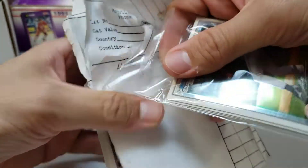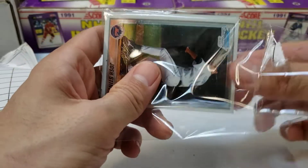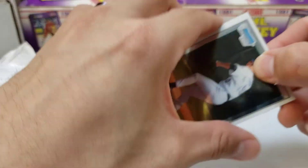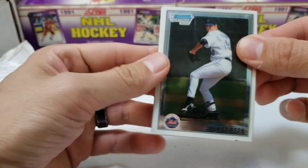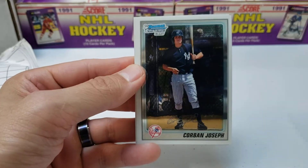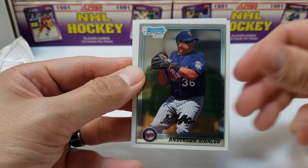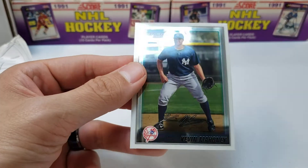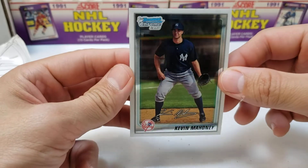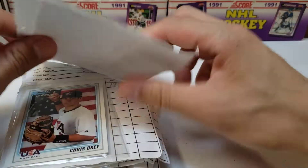These are Bowman Chromes. First up: Josh Stinson, Corbin Joseph, Anderson Hidalgo, and Kevin Mahoney. Not sure who those guys are, but Bowman firsts are always a good time.